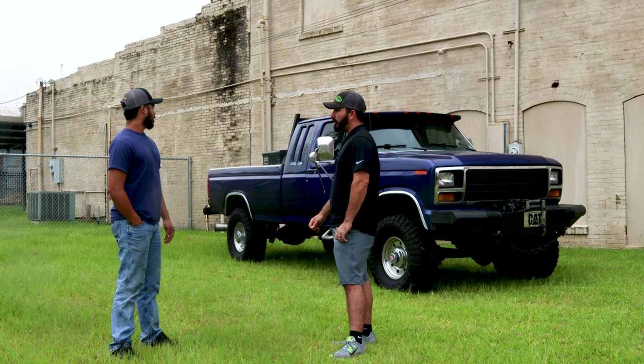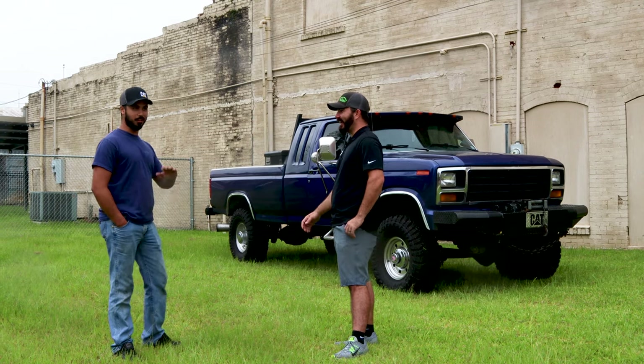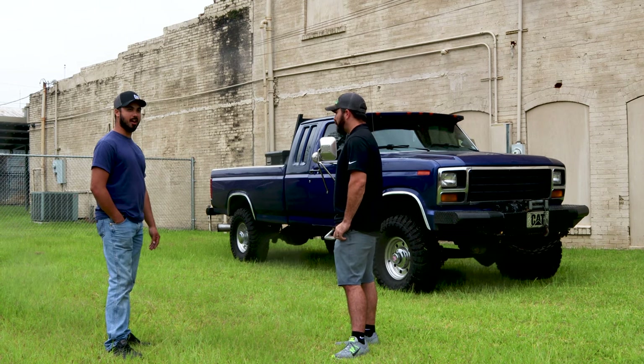Any performance mods done to the motor? Yeah, with the mechanical it's kind of what ain't done to it. It's got all the R&D stuff on it. It runs all right.